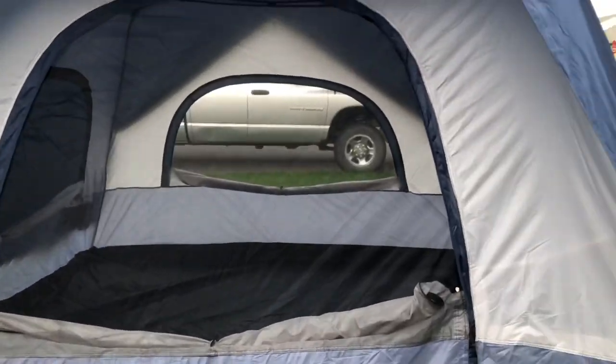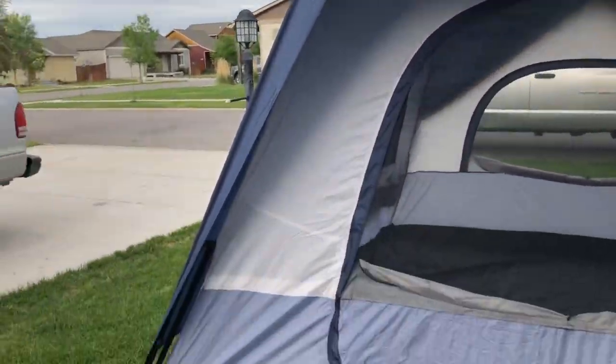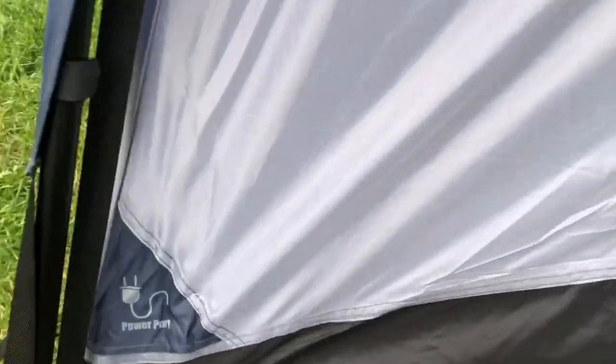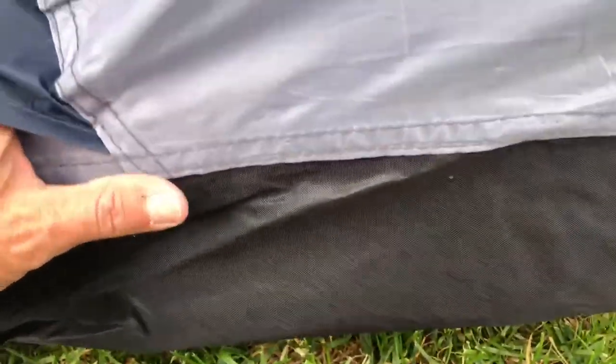I bought myself a really nice large tent because my awning got destroyed in a windstorm in Florida and it was not very sturdy. So $20,000 trailer or a $300 tent — the tent made sense. I'm gonna try and put it up and show it to you. It's really big.